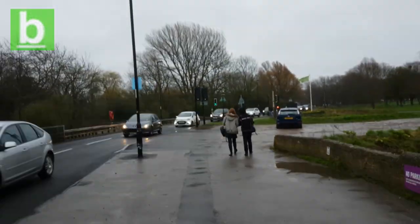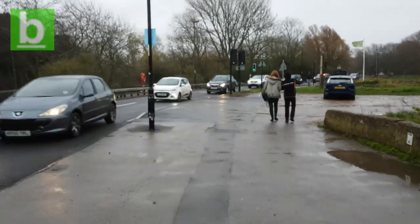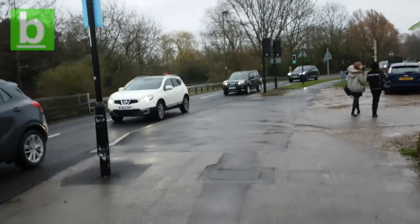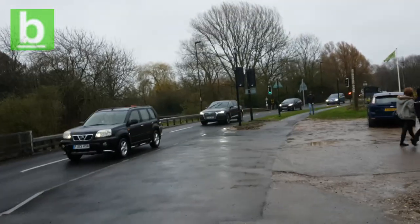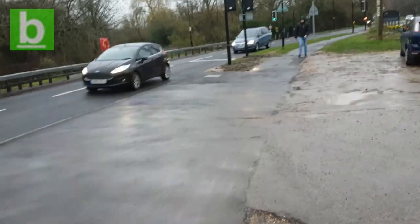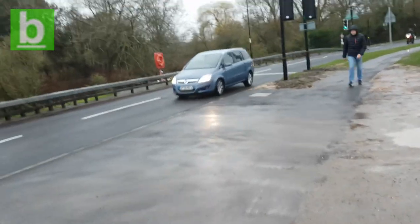Back on the riverside park side — what time is it now? It's about nine, and there's no queue really. It's just a queue at the lights and they've gone to green. So there we are.